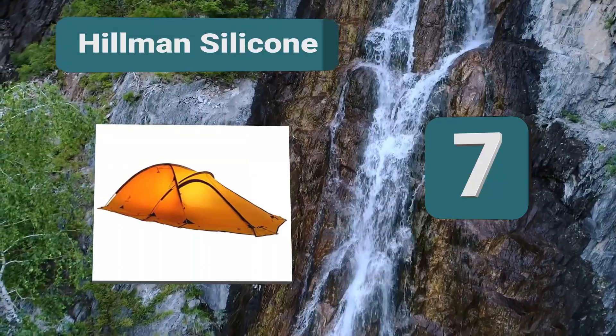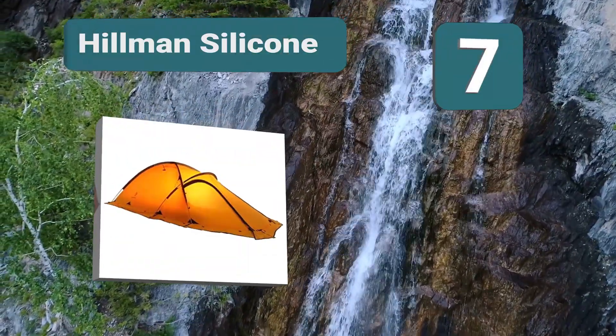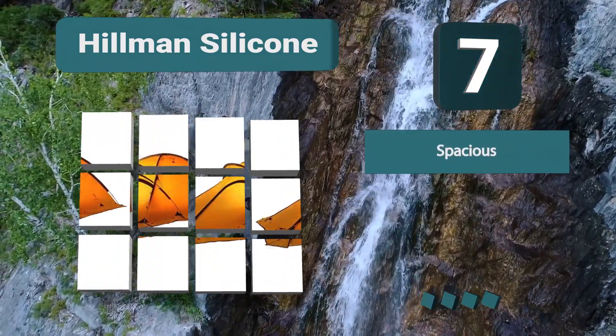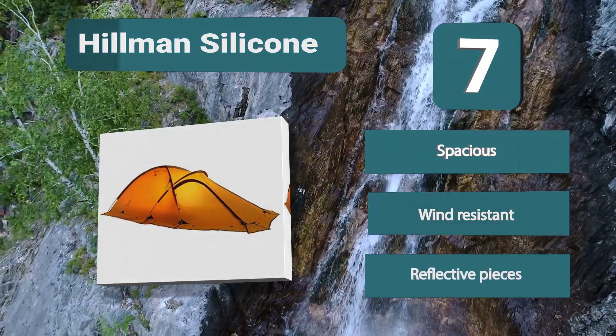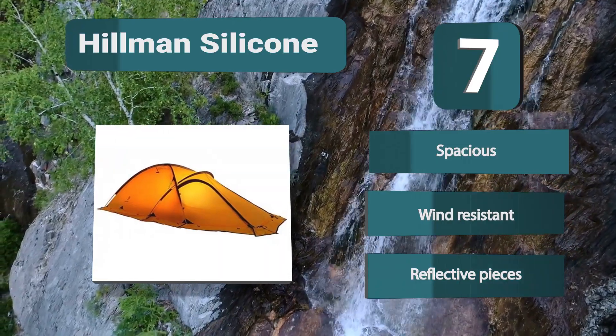Number 7: Hillman Silicone Coating. This tent has a powerful insulated design which also makes it anti-wind. This tent can withstand wind, rain, light snow, and sediment. The anti-sediment outskirts ensure that this tent can be taken to any location. The tent has aluminum poles with a cross-and-through bar design. Spacious, wind-resistant, reflective pieces.